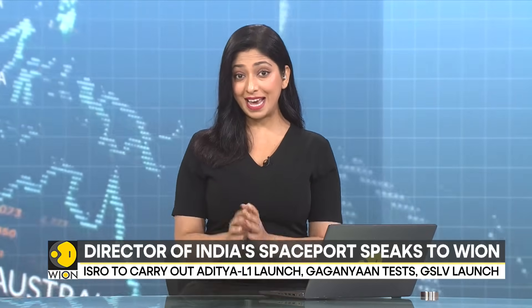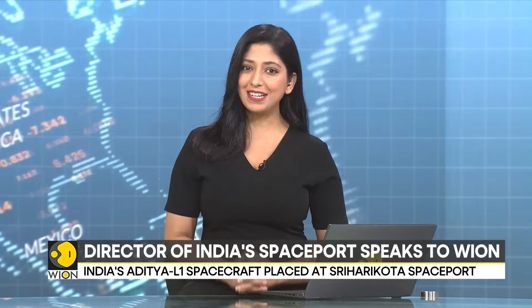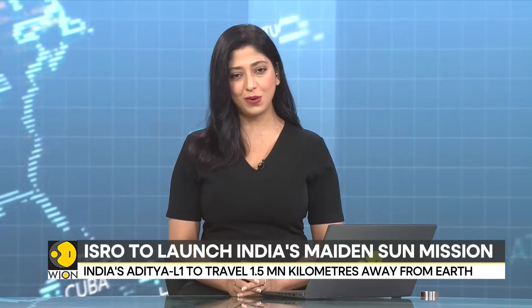After the momentous success of the Chandrayaan-3 mission, the Indian Space Research Organization is gearing up for its next mission. After achieving a soft landing near the south pole of the moon, the next destination for India's space agency is the sun. Here's what India's next ambitious mission is all about.